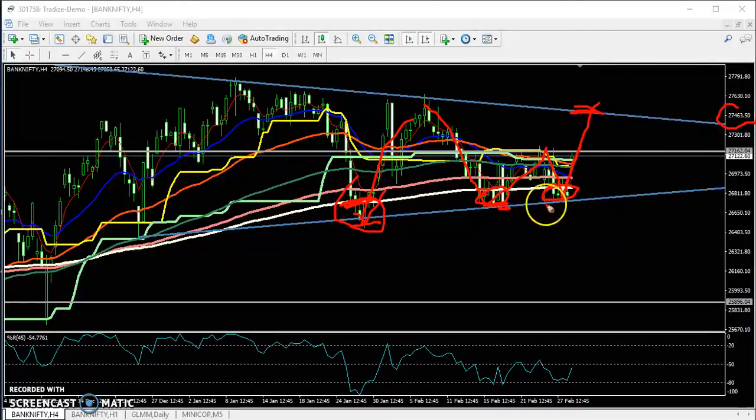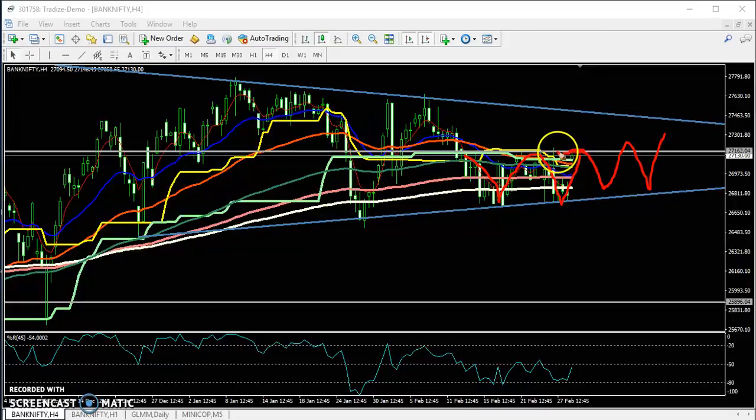Now, people who already entered at a price near 26,800 can hold their position till 27,400. For people trying to enter Bank Nifty, you can wait to cross 27,200. Right now the price is running in a range. If they enter here, it will again reverse to this line. That is why I'm saying: if they break 27,200, enter and target will be 400 — so 200 points above entry for 200 points profit.